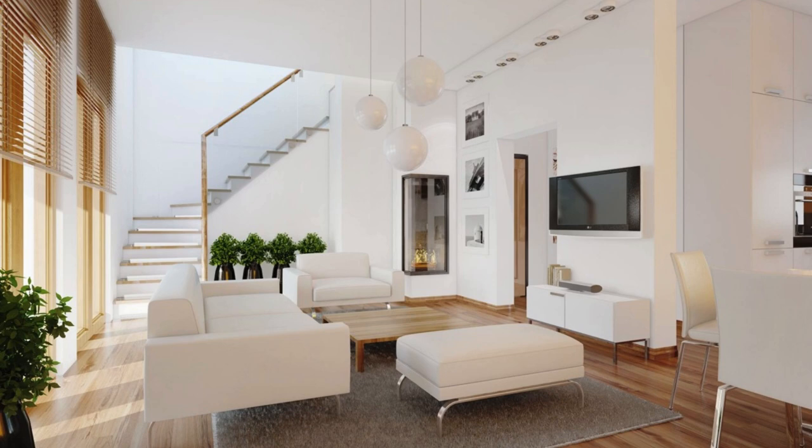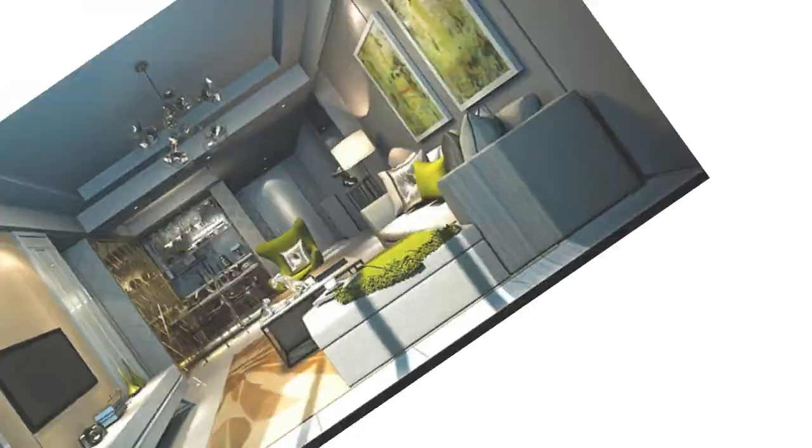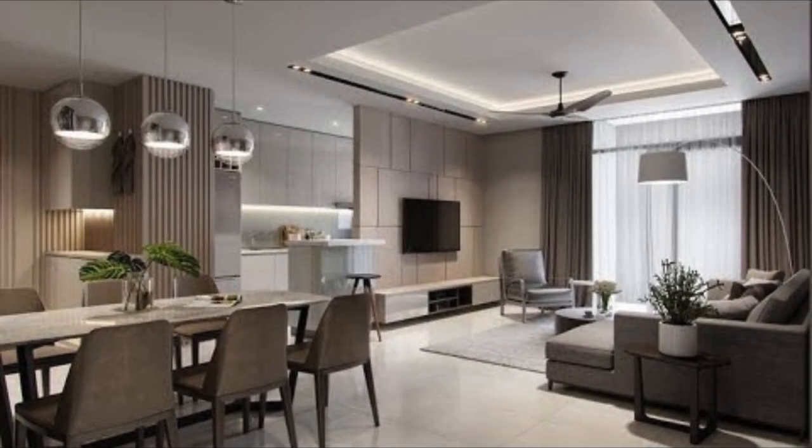Wall treatments, whether adorned with textured wallpaper, a bold accent color, or a subtle mural, contribute to the room's character, serving as a backdrop that enhances the overall aesthetic. An eclectic mix of accessories, from statement lamps to curated collections, adds a touch of eclecticism and individuality, transforming the living room into a curated gallery of personal style.